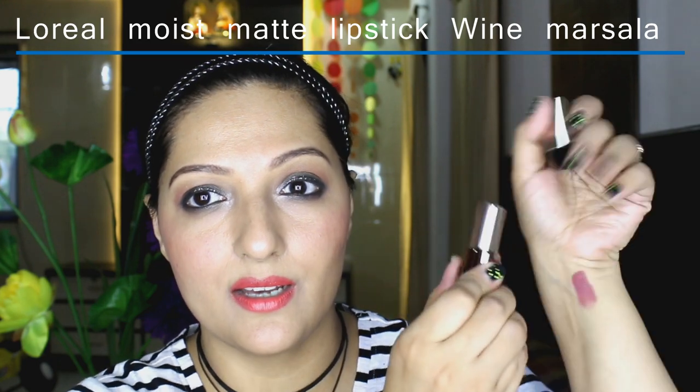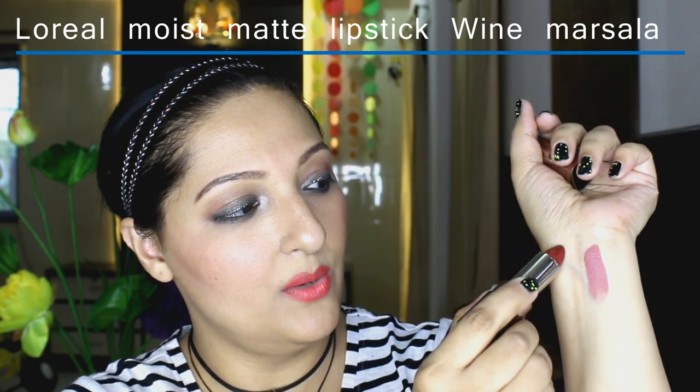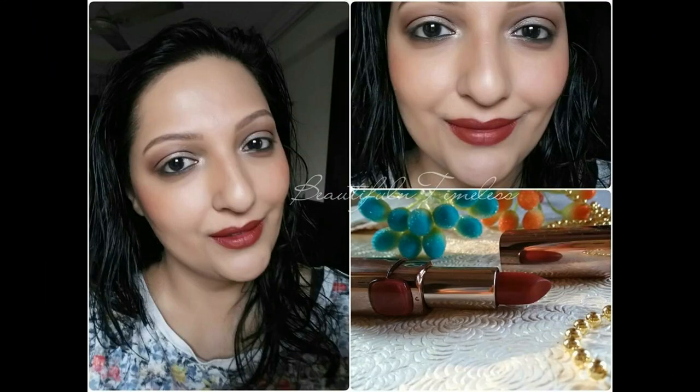The next lipstick I picked up is from L'Oreal's Moist Matte range — it's a new shade called Wine Marsala. It's a true Marsala colour and it's beautiful. The formula of these lipsticks is phenomenal — it stays on your lips the entire day and it's very creamy yet matte. That's what I love about these lipsticks. A very nice lip colour to try.